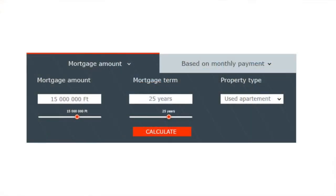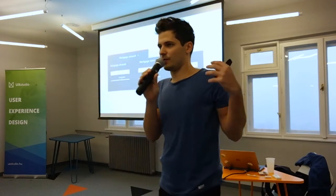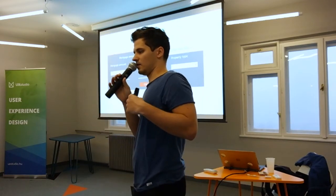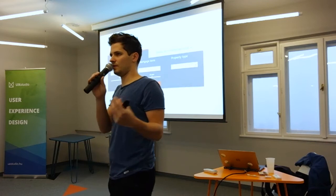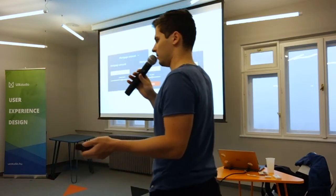So we redesigned it. We put two tabs on the new design — there is the traditional tab where you can search based on the monthly payment. The other thing that confused people on this calculator was the mortgage term. Most of us don't really know what will happen to us in a few years, so how can we make decisions about what will happen in 20 years? Do I want this mortgage for 20 years, or 25, or just 10? It's very difficult to make this kind of long-term decision.